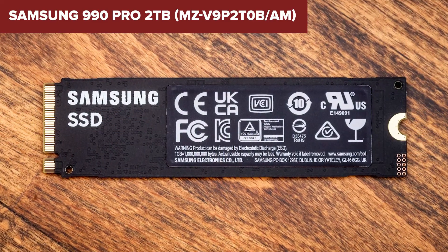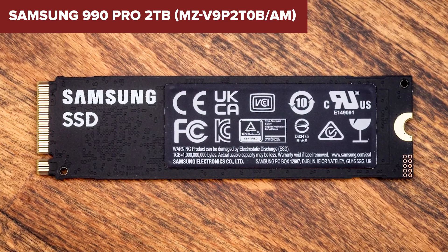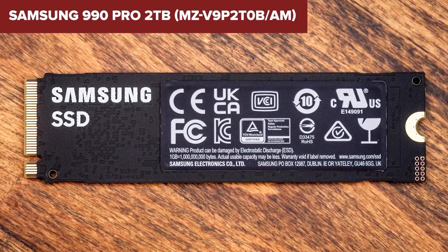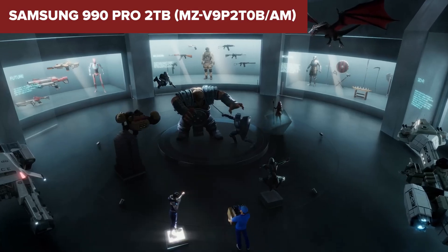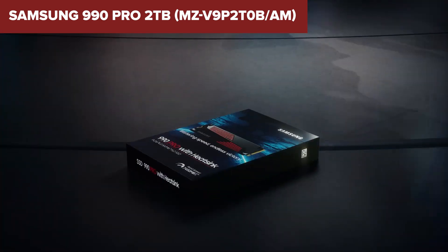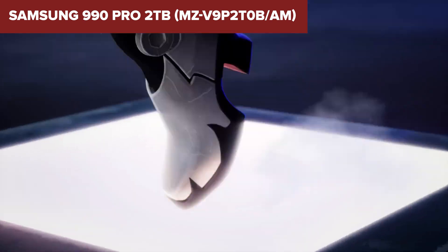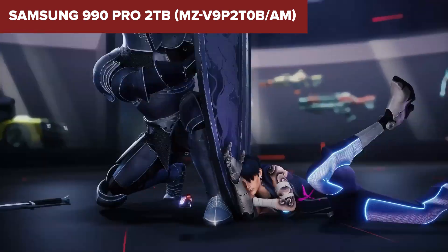Unlike the WD Black SN7100, the 990 Pro has a dedicated DRAM cache, which ensures smoother performance, better responsiveness, and faster file transfers — making it the best choice for gaming, video editing, and heavy workloads. As for drawbacks, there honestly aren't many. The only downside is the price: it's one of the most expensive NVMe SSDs out there, but you get what you pay for — top-tier speed, reliability, and endurance.